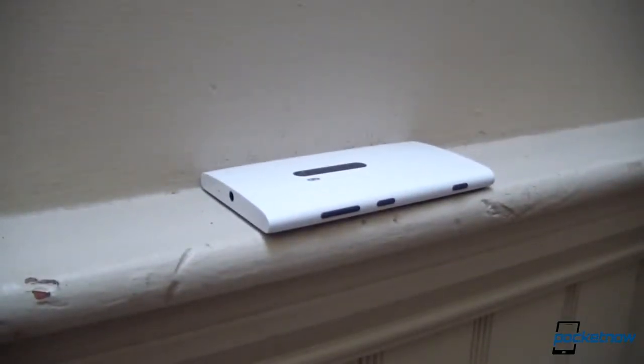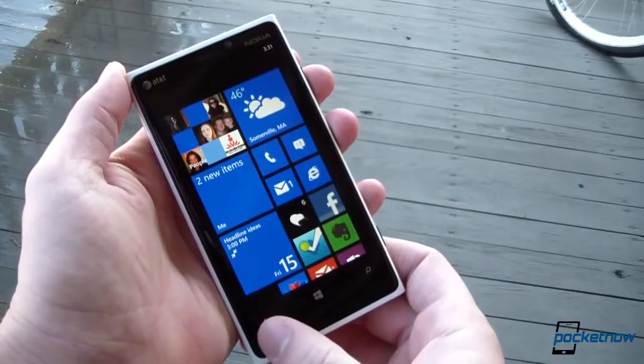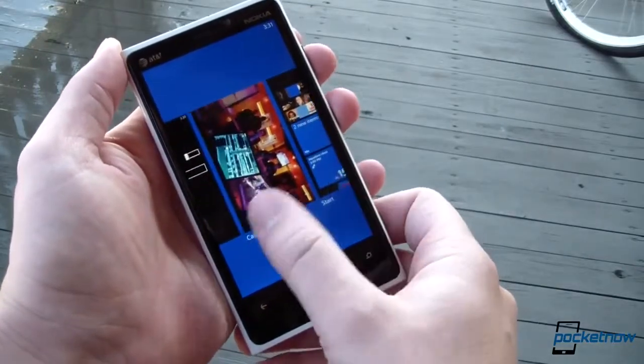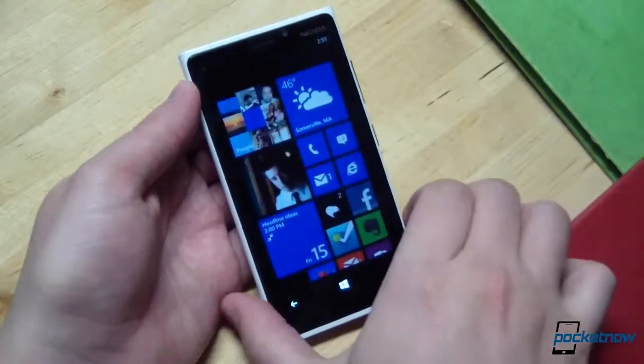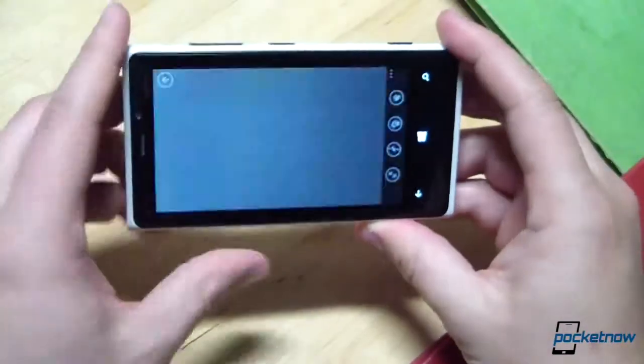The design, which straddles the line between practicality and artistry, continues to serve the phone well, proving that a Windows Phone doesn't need to sacrifice aesthetics for functionality. The battery still holds up fairly well under moderate use, and the camera continues to do a wonderful job.